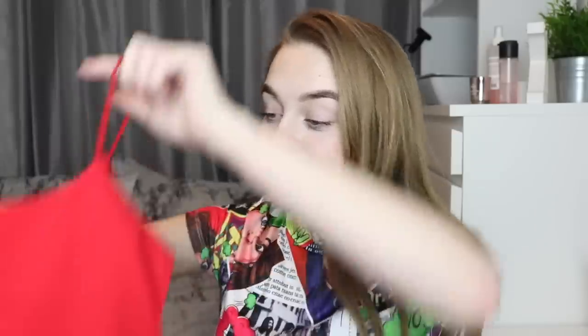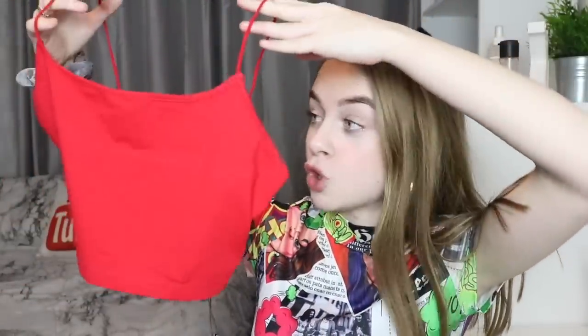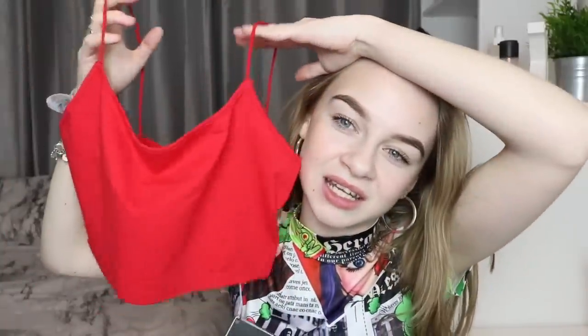This next item is definitely for holiday or really hot summer days. It's just a little strappy red crop top — very cropped, very small. You do need stuff like this just to get your tan on. It's a really nice fit and it's literally going to be perfect for summer.